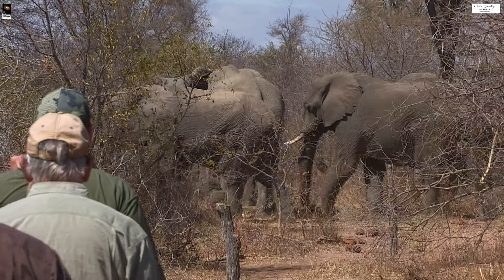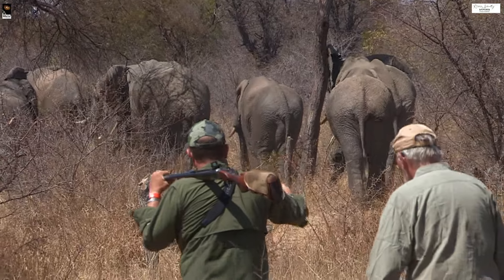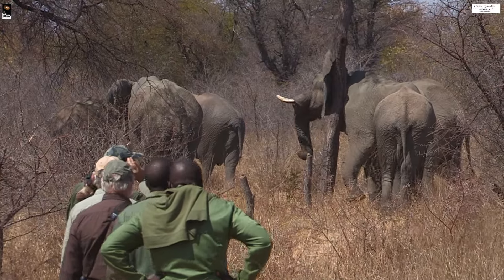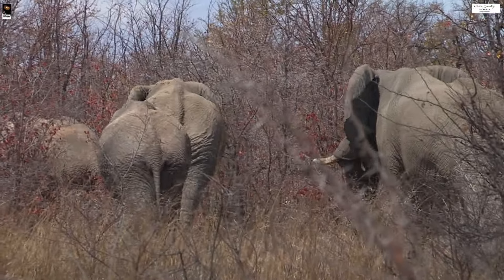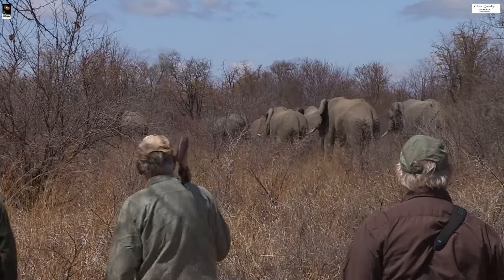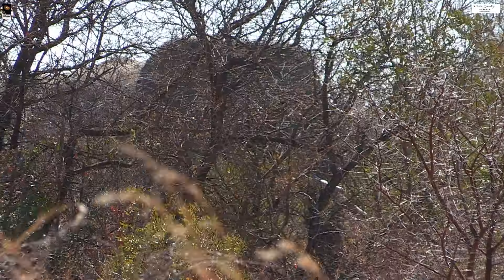We were trailing these bulls for quite a long time, trying to get ahead of them so we could see all of them. They came out where we guessed, but there might be two or three we haven't seen. I'd put the biggest at low 40s - I don't think he's high 40s. The last one was the best but wasn't great. The thorns come up about midway on the elephant, making it hard to judge size, so we're moving around this hill to get a better view.